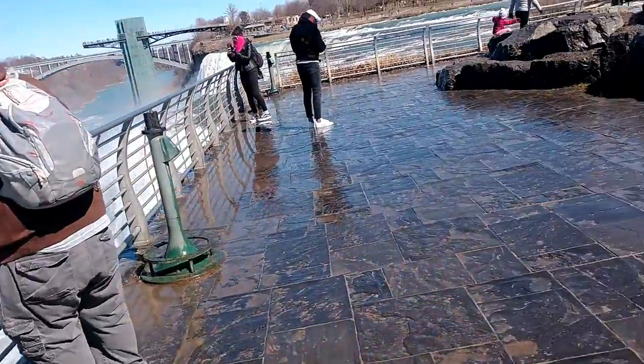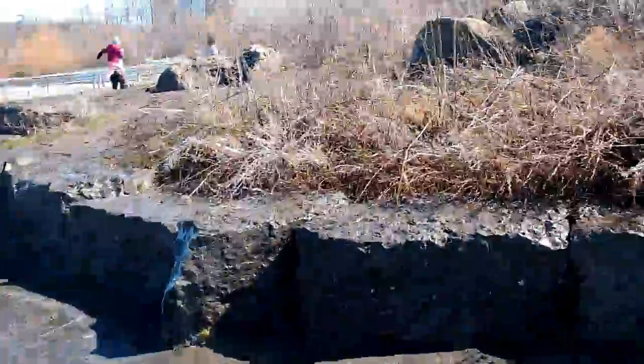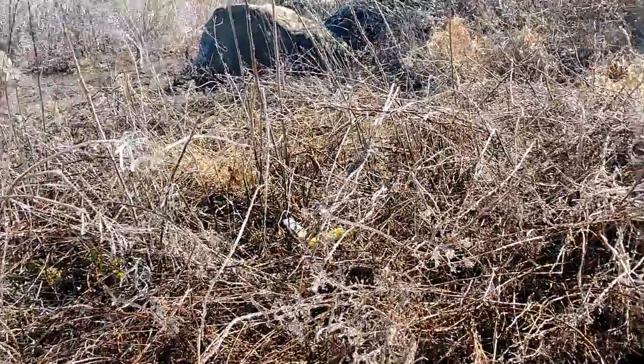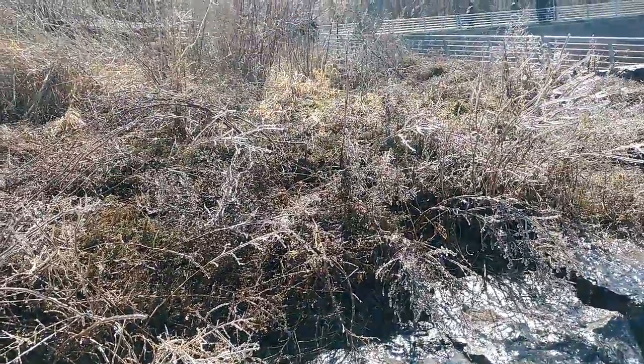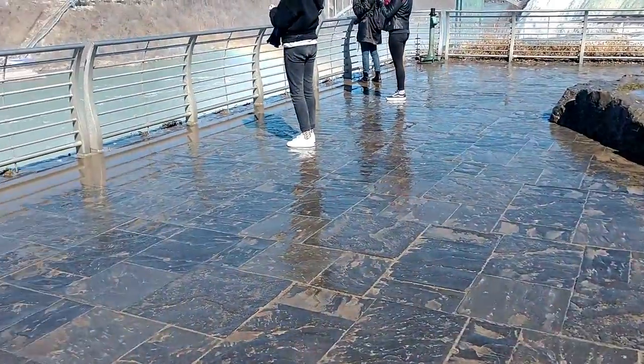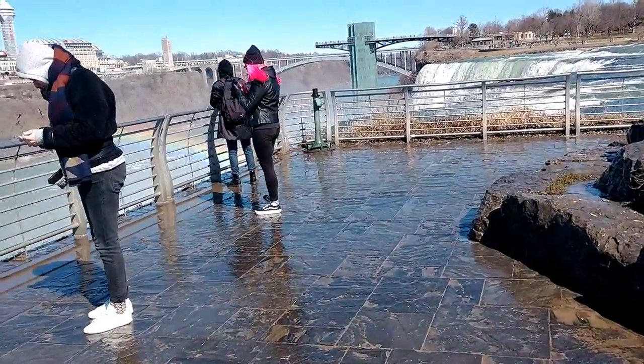I'm going to walk over to the American Falls now. I'll show you how icy it is over here. It's about one o'clock in the afternoon. Look at the ice that's formed on these plants — that is amazing. And also the reason why Matt did the splits and he's having a hard time walking.